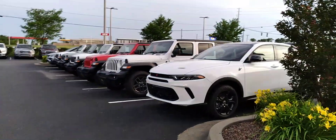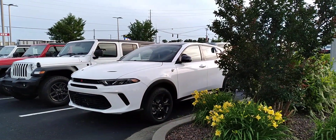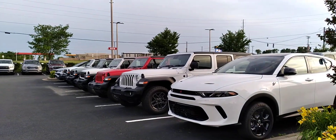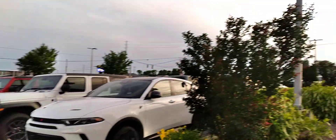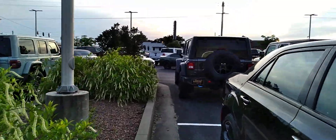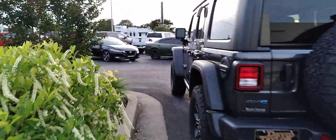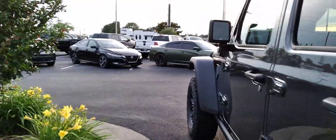Another Hornet here I didn't see at first — they've got everything kind of spread out. They've got that white Hornet and the red one. Like I said, they've got plenty of Jeeps and a bunch of Ram trucks. Let's take a look at this Charger over here since I'm kind of close to it — it's green, like a dark green; I'm not sure what they call it.